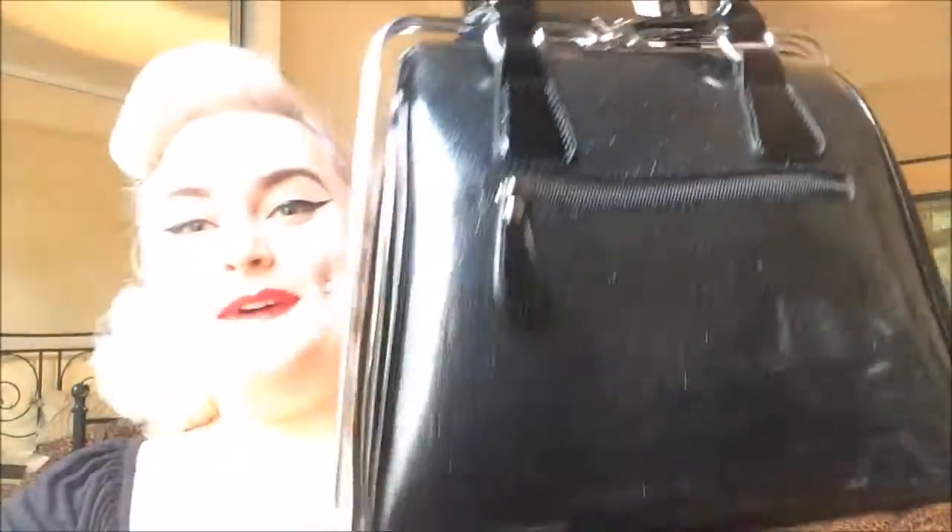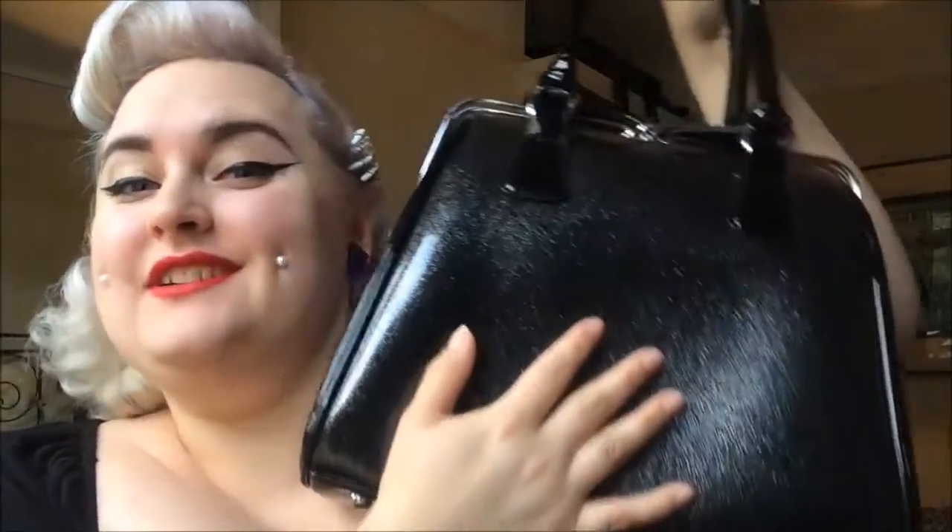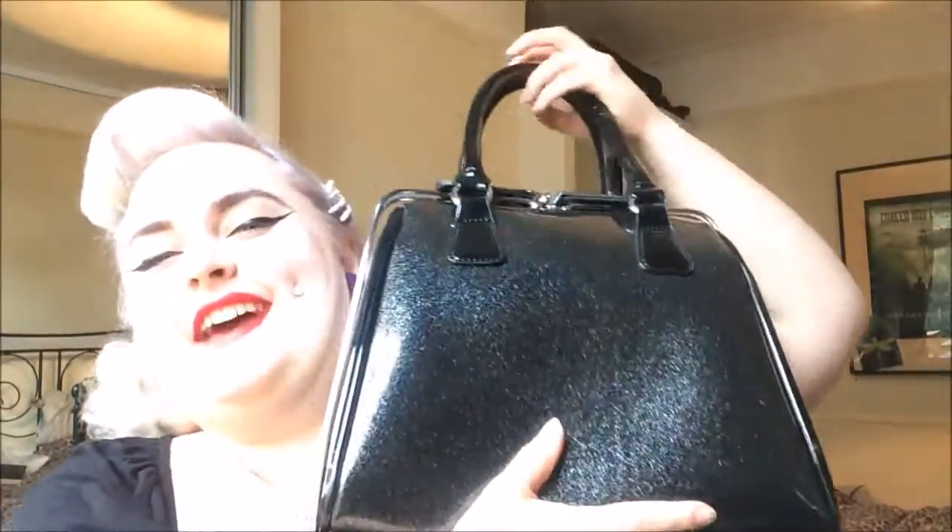Hey everyone, it's me, Miss Noveline, and today I am going to show you what's in my handbag! Ta-da! So this is the bag that I am currently using. I happened to buy this particular beauty in Elephant and Castle, in the shopping centre actually, and I paid £15 for it.